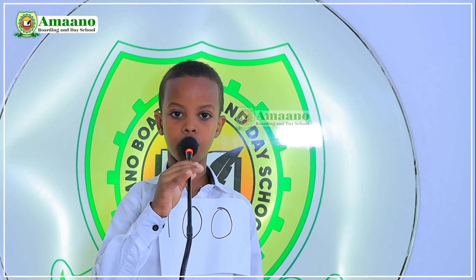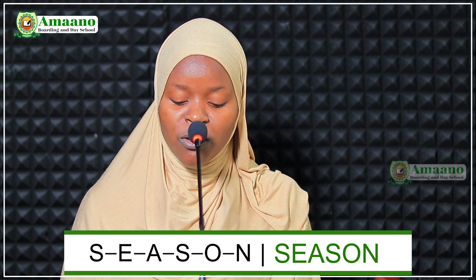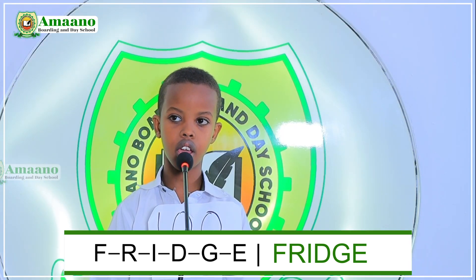We have another one, number 100. My name is Faisal Shafi, I am in grade 2C. I am ready for the spelling bee competition. Choose one number between eighteen and thirty-two. Number thirty-two has been chosen. Choose another. Number thirty-one. The word is 'season.' S-E-A-S-O-N. Season. Good. Choose another number. Number twenty-nine. The word is 'fridge.' F-R-I-T-G-E. Fridge. Good.